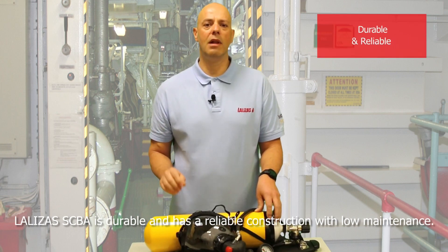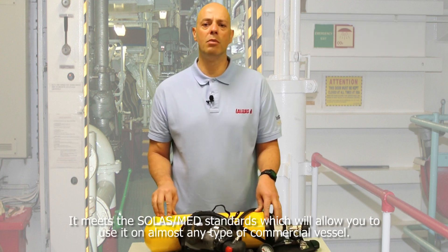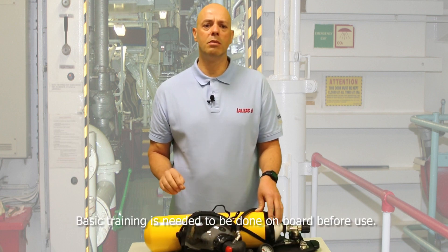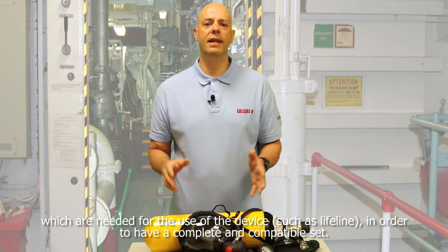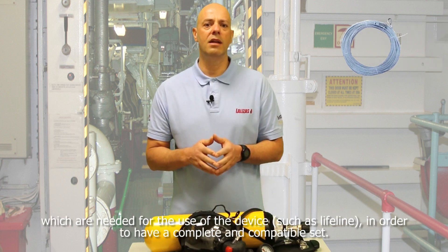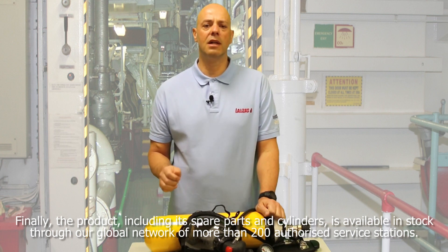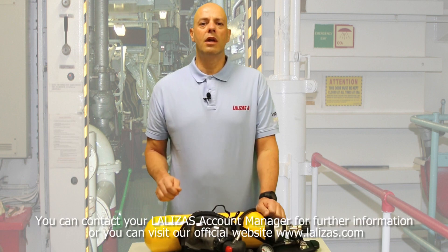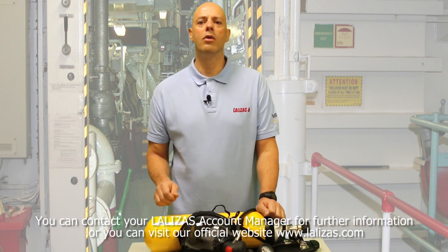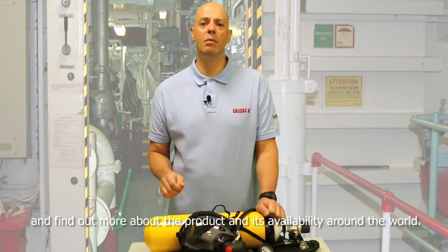Lalizas's SCBA is durable and has a reliable construction with low maintenance. It meets the SOLAS-MED standards, which will allow you to use it on almost any type of commercial vessel. Basic training is needed to be done on board before use; however, it is generally quite simple to operate. You can also combine the SCBA with Lalizas's antipyrus fireman suit and accessories, such as a lifeline, in order to have a complete and compatible set. Finally, the product, including its spare parts and cylinders, is available in stock through a global network of more than 200 authorized service stations. You can contact your Lalizas account manager for further information or visit our official website www.lalizas.com to find out more about the product and its availability around the world.